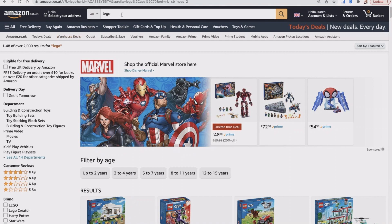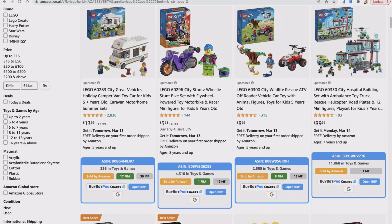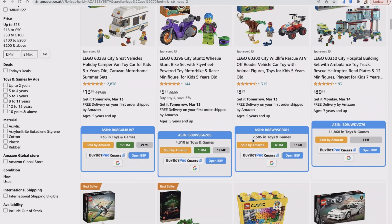I've gone to Amazon — just a normal Amazon account, not a Seller Central account — and searched for Lego. What BuyBot Pro does on pages with lots of products is give you key information about every single one. This is called the Quick Look feature. It tells you the BSR as a number — remember, the lower the number, the better. So 2,000 is a quicker seller than 11,000.